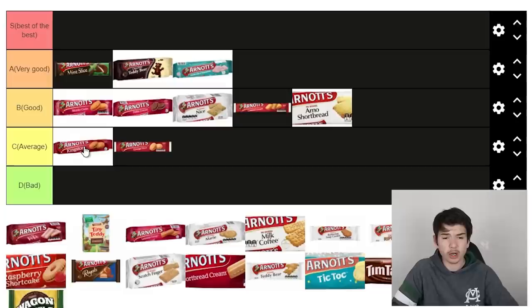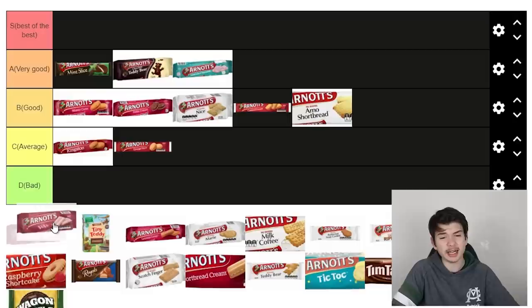Next up we've got orange slice. I'm not the biggest fan of oranges when mixing with confectionery, lollies, or biscuits. Let's give it a try. It's not bad, but I'll put it in average. I'll also bring Kingston down to average — it's just quite dry. It's not terrible, it's just dry and I probably wouldn't have that very often.